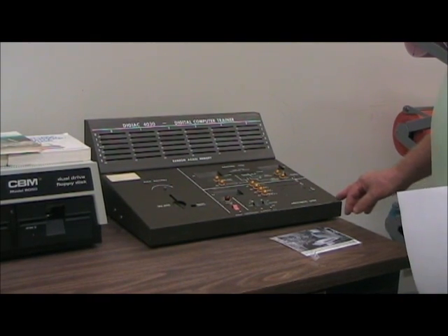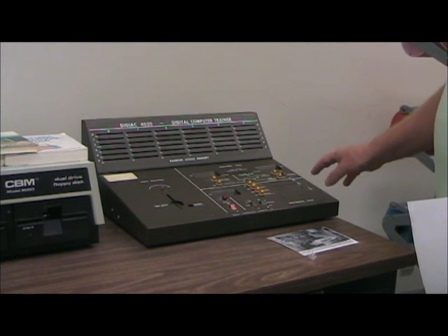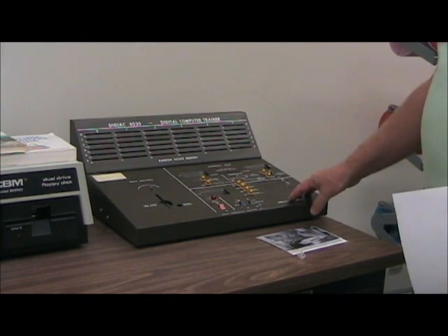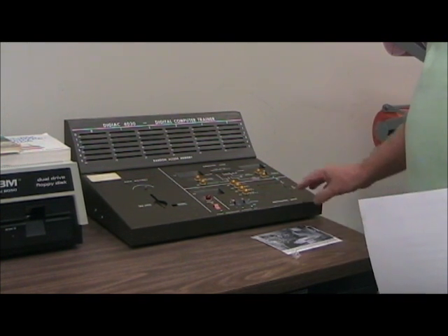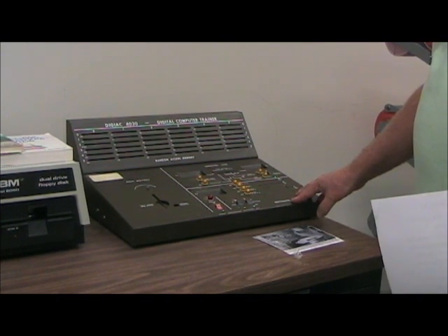This is the DIGIAC 4030 Digital Computer Trainer. Not much is known about it — it was used for testing logic problems and used punch cards. We're happy to have it, as there is very little information available about this unit.